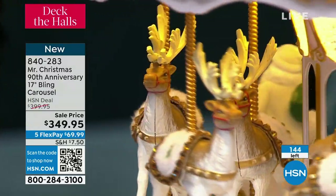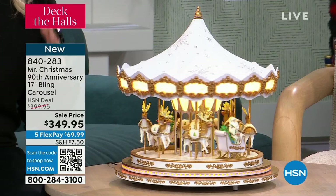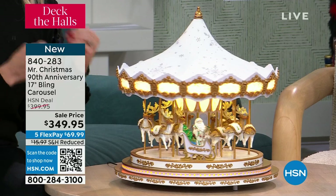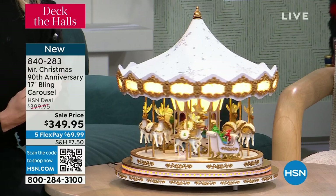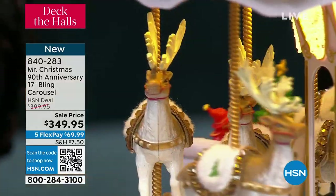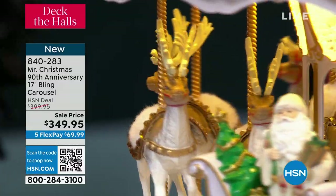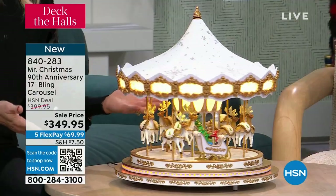So many of us have a memory of going to a carousel, maybe around the holidays, riding with a grandparent, an aunt, an uncle, a parent. Imagine being able to have something you're going to pass down to your children, that they're going to have and remember you by. I have these memories with him and whenever I see a carousel I think of him immediately and it floods me with memories, floods me with joy. We still get letters from people who bought carousels in the 80s that have now been passed down to their children.